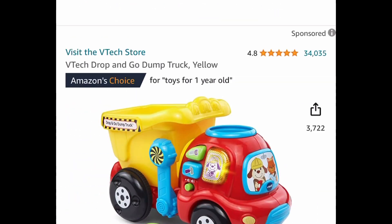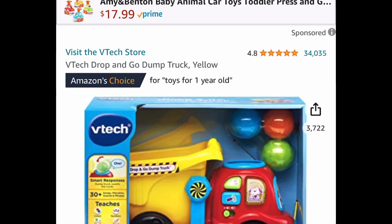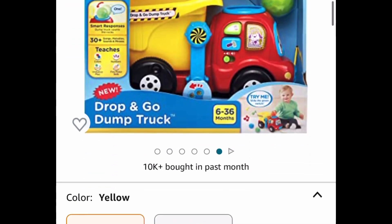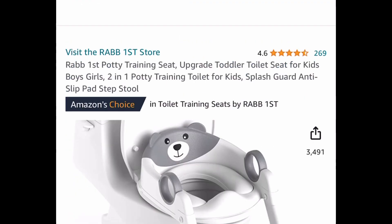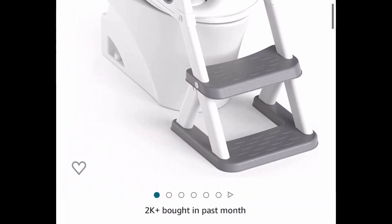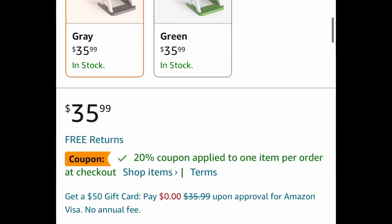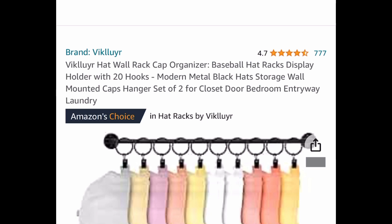Next one here is by VTech. This is the Drop and Go Dump Truck — I believe we had this deal before and it's back. You can get this one for only $7.49, and that's a price drop. Here we also have this two-in-one potty training toilet for kids that also works as a step stool. The code works on both — originally $35.99, clip that coupon and put in a code to get it for $21.59.